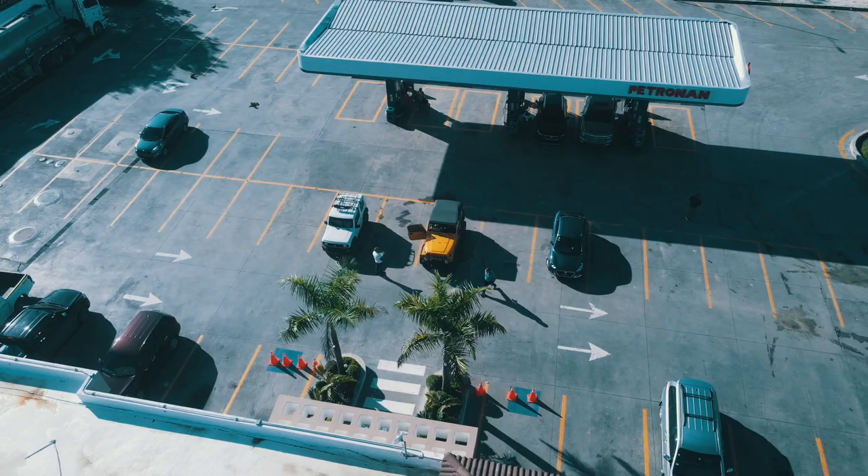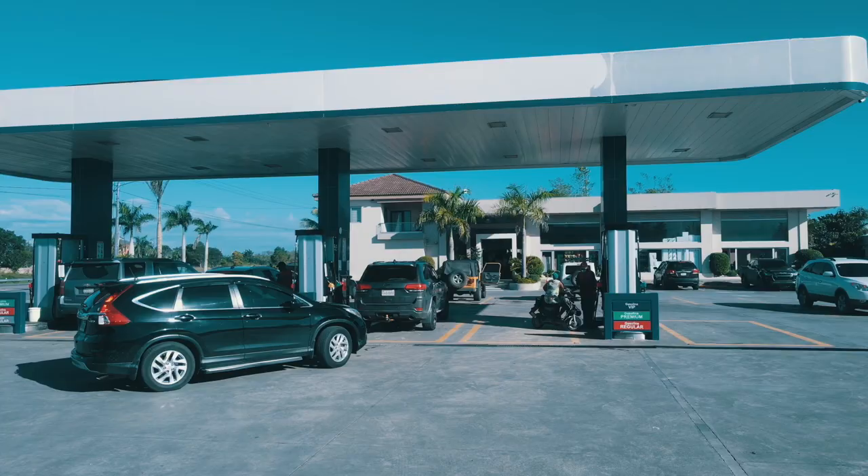This is the gas station that is the gateway north to Samana, or the last stop if you're from Santo Domingo and you're returning from Samana — this is where you stop. Now if you look around, it looks like an everyday gas station and it's no big deal.